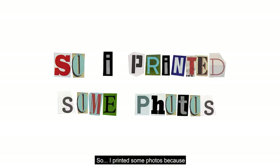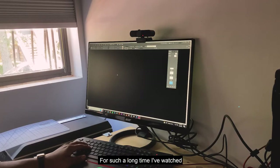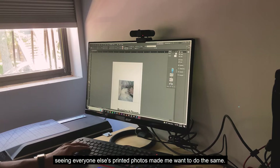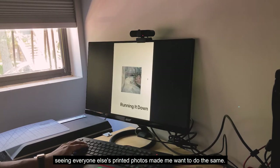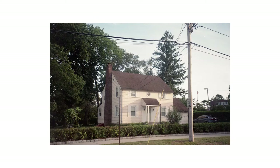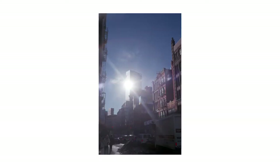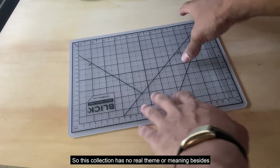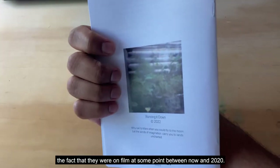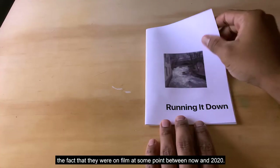I printed some photos because for such a long time I've watched a bunch of YouTube videos about photobooks and zines, and seeing everyone else's printed photos made me want to do the same. This collection has no real theme or meaning besides the fact that they were all taken on film at some point between now and 2020.